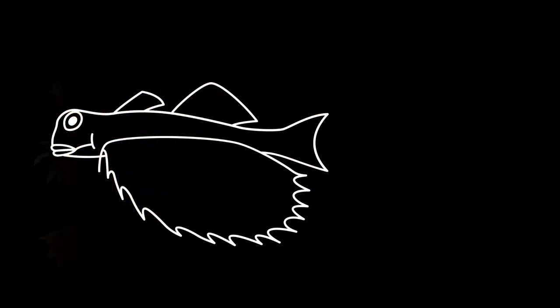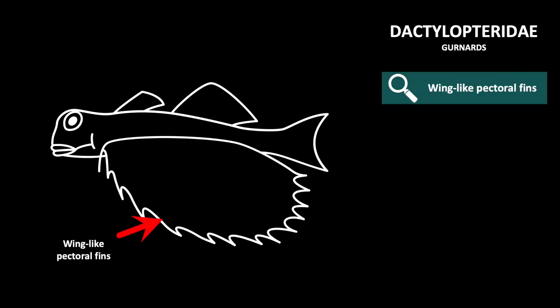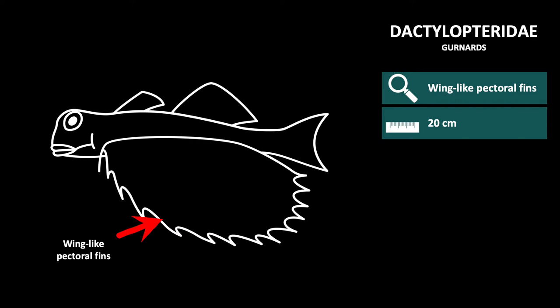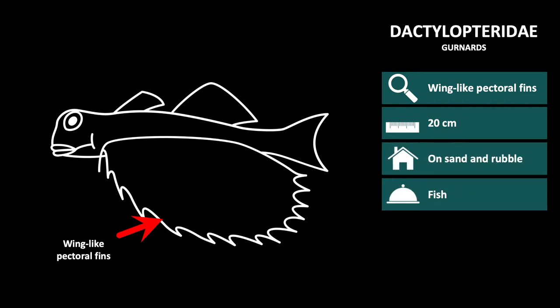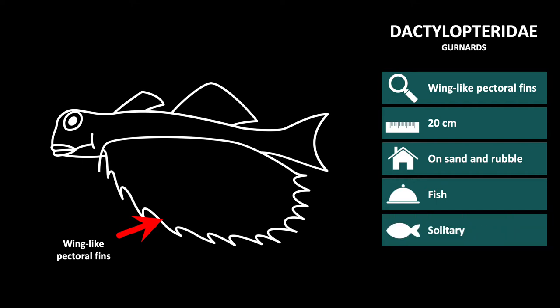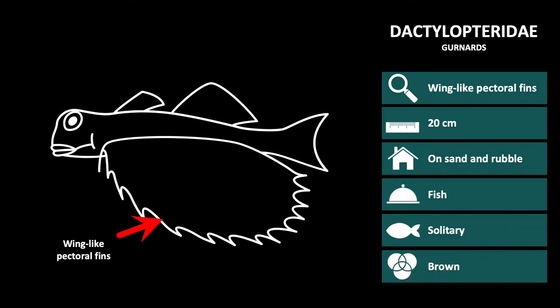The next family we will go into is Dactylopteridae, or gurnards. These are commonly called flying gurnards because they have wing-like pectoral fins which they spread and glide over the bottom. Around 20 cm in length, they can be found on sand and rubble bottoms, hunting for small fish. They are a solitary species and are usually brown with dark patterns.